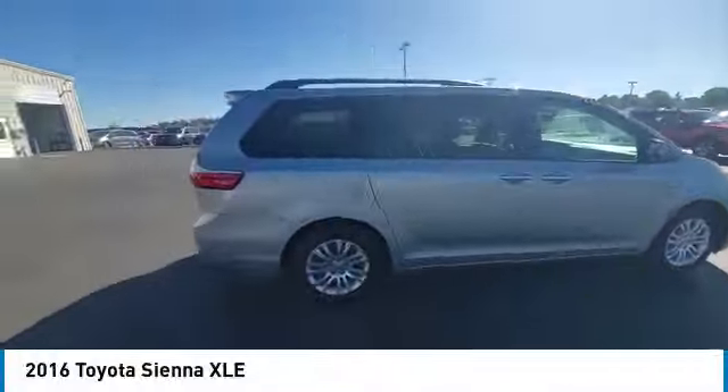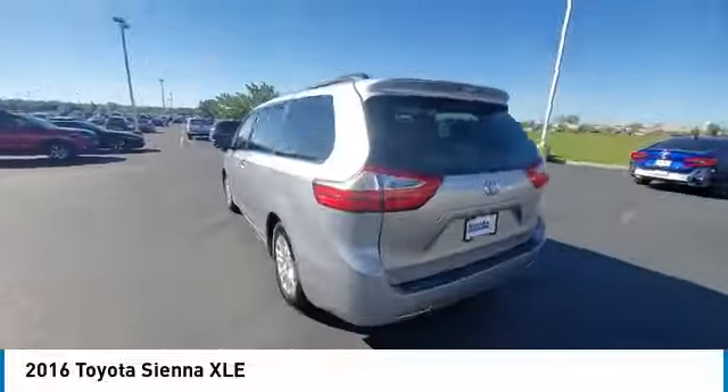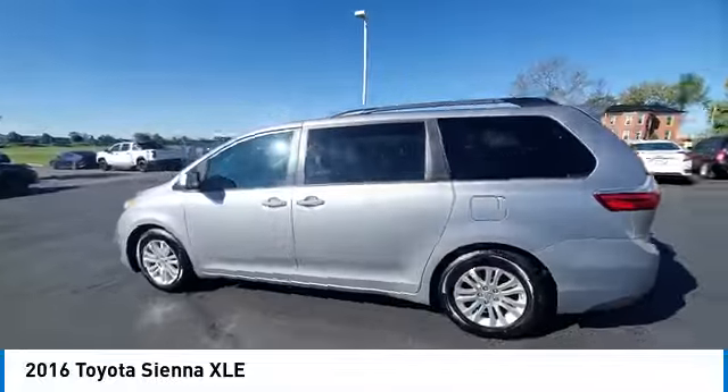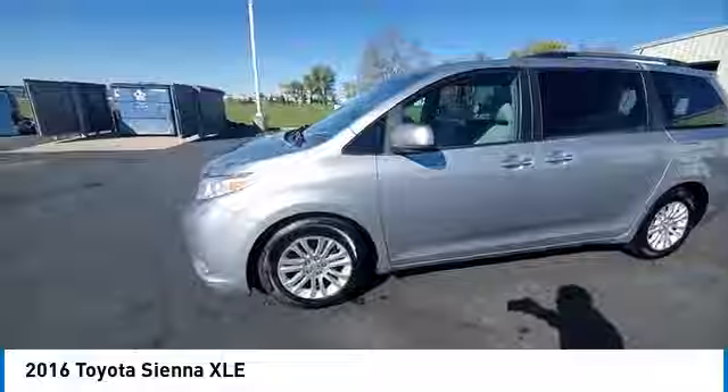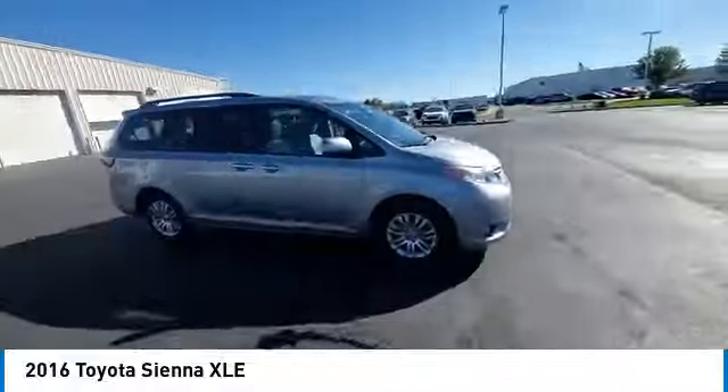Looking for the right vehicle? Check out the 2016 Sienna. Sienna offers excellent overall quality and long-term dependability, making it a hassle-free vehicle to drive day in and day out, while contributing to peace of mind on long road trips.